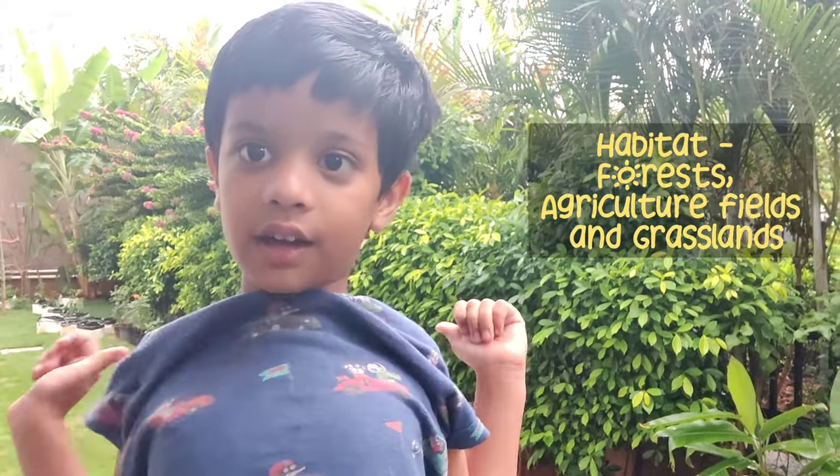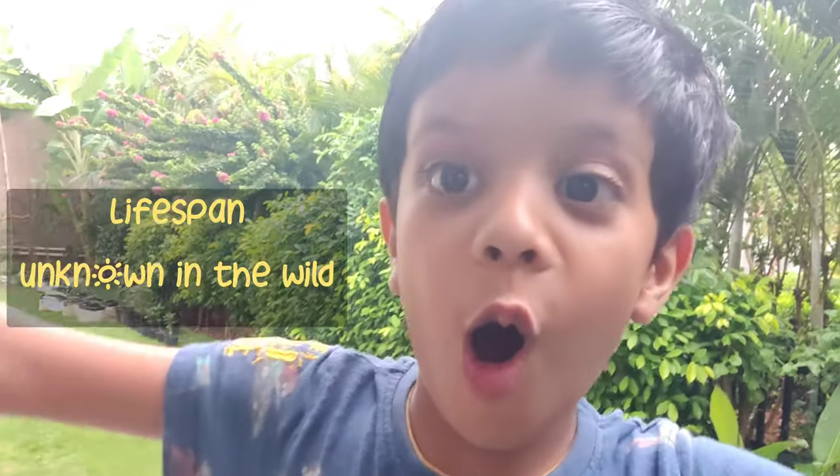In India it is found in Manas National Park and Manas Tiger Reserve. Its habitat includes bamboo forests, agricultural fields, and grasslands. As for its lifespan, the lifespan in the wild is unknown; in captivity it lives for 20 years.